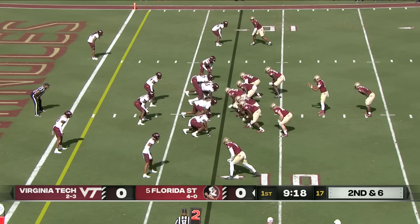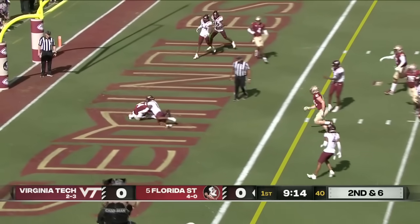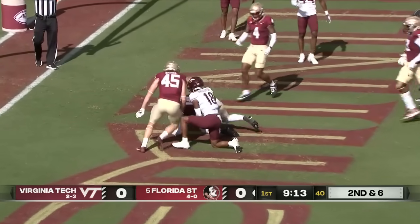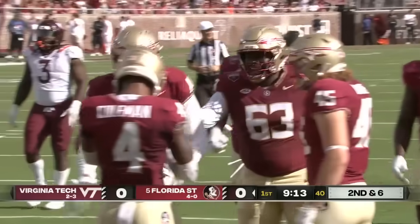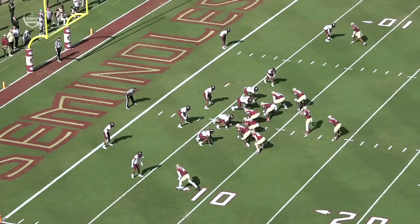Right now trying to defend deep in their own territory. Benson on the fake, into the end zone — touchdown! Johnny Wilson, right on time. Florida State so good down here in the red area.